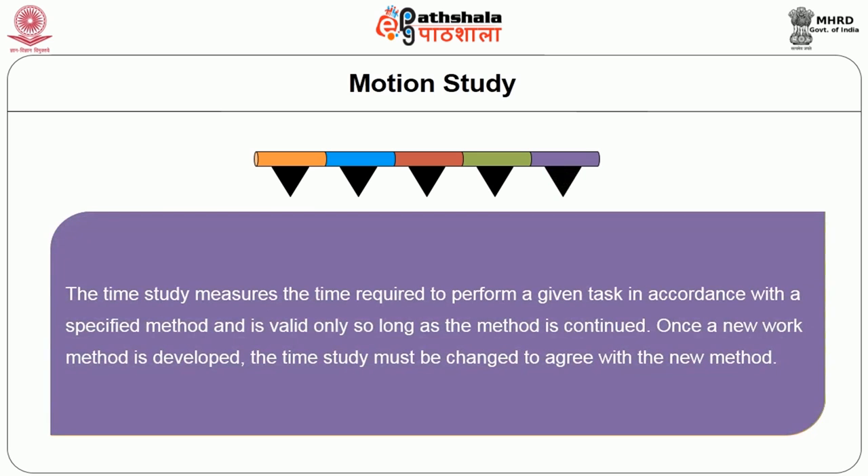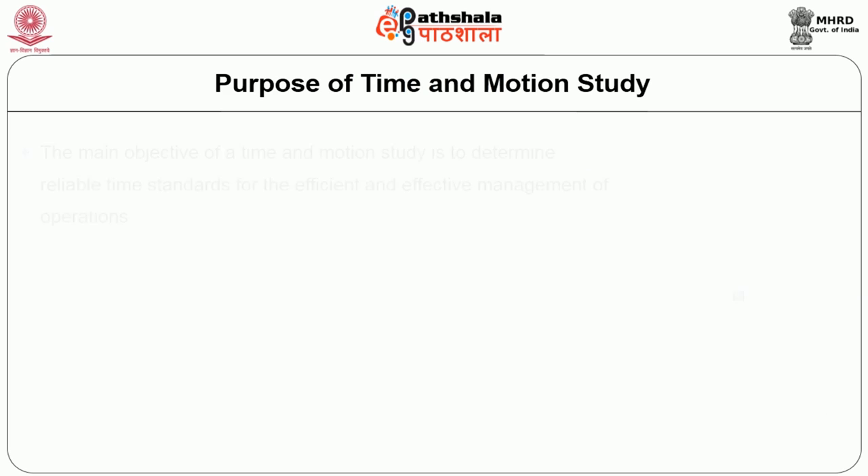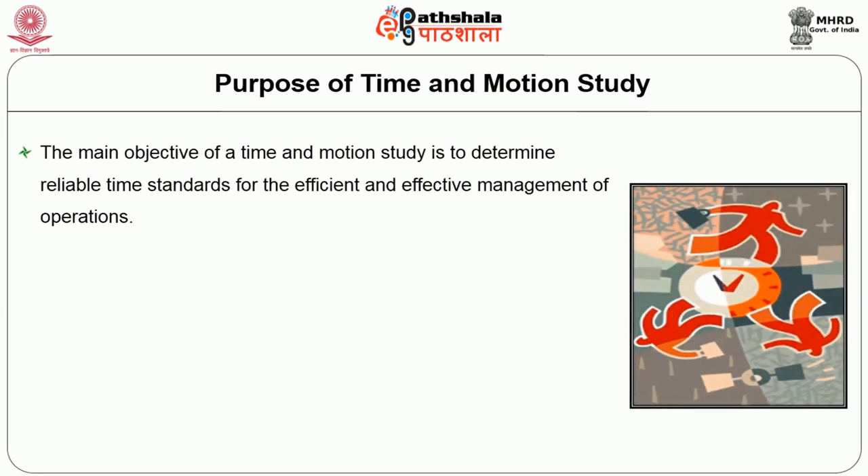Time study measures the time required to perform a given task in accordance with a specified method, and is valid only so long as that method is continued. Once a new work method is developed, the time study must be changed to agree with the new method. The main objective of time and motion study is to determine reliable time standards for the efficient and effective management of operations.